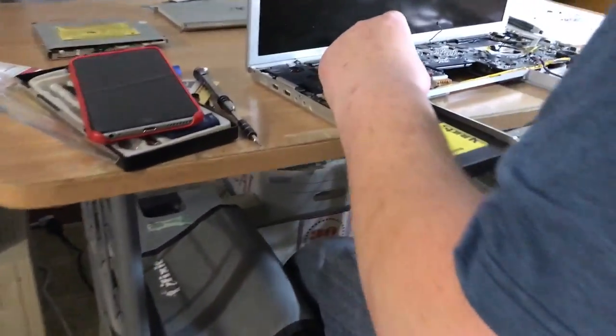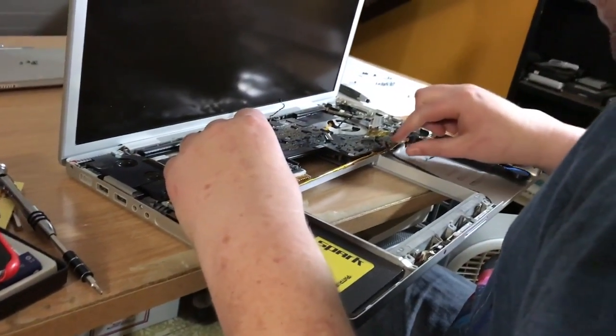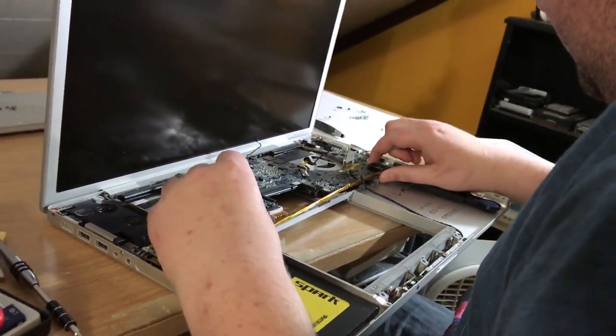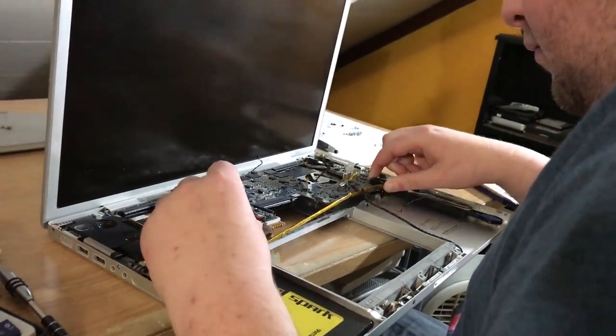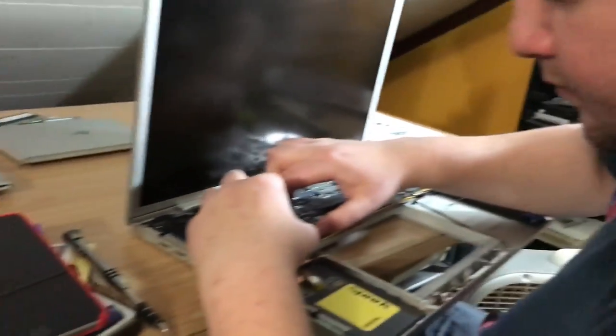How are we coming on the MacBook Pro here? Almost done. He's pulling the motherboard out because the processor's on the other side - you've got to repaste it so the GPU doesn't overheat. That's what's going on over here.